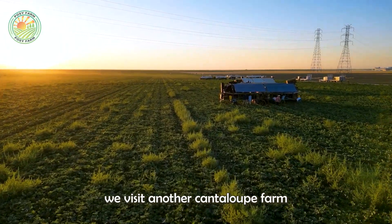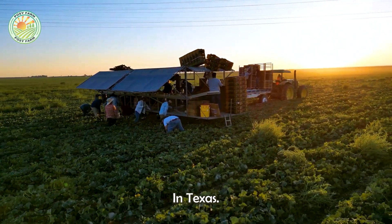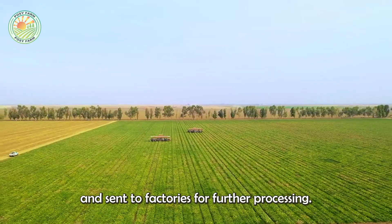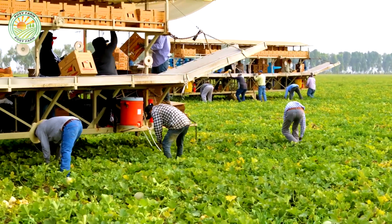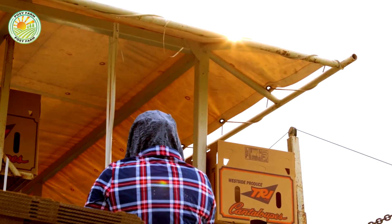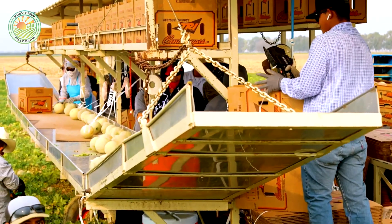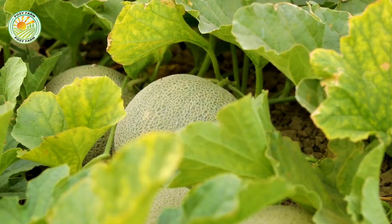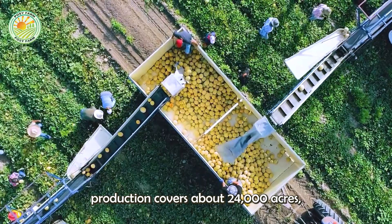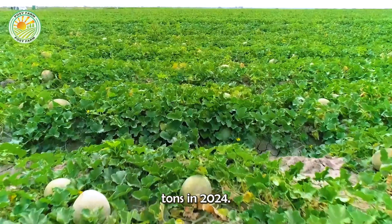In Arizona, we visit another cantaloupe farm, where the harvesting process differs from that in Texas. Here, cantaloupes are picked and sent to factories for further processing. Arizona's cantaloupe production covers about 24,000 acres, with a yield of 150,000 tons in 2024.